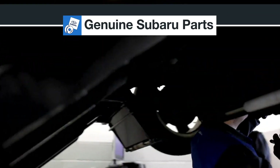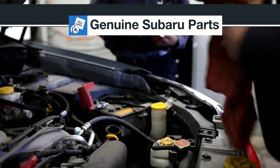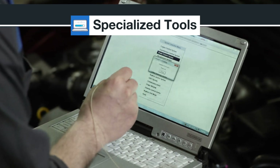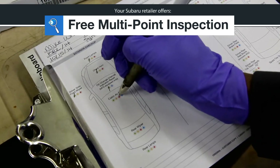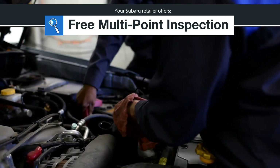Genuine Subaru parts are engineered to your vehicle's specifications for fit and performance that lasts. Precision equipment with factory support ensures accurate and faster service, and a free multi-point inspection is included at every visit to check the safety and quality of vehicle components.